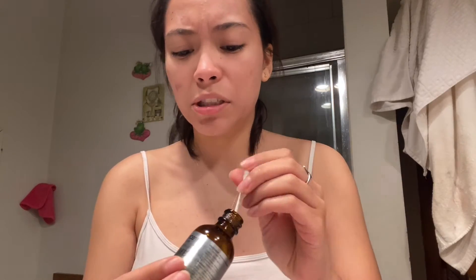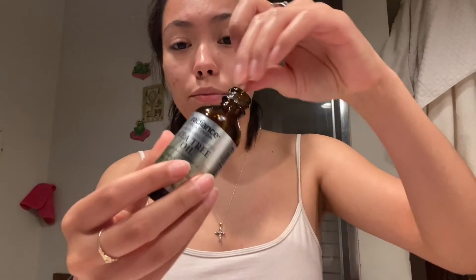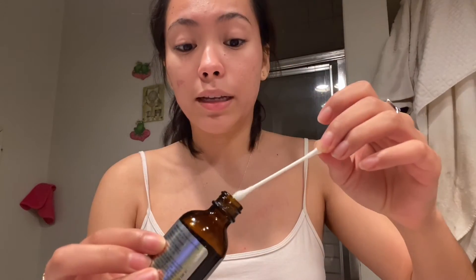This is the tea tree oil that I use; I found it at CVS. This is probably one of the best tea tree oils I've seen and I've been using it for a very long time — it lasts forever. Just dip a Q-tip. Now, if you have very dry skin I recommend you dilute it because it is strong and it will dry out your skin, but I have oily skin so I kind of want it to dry out.